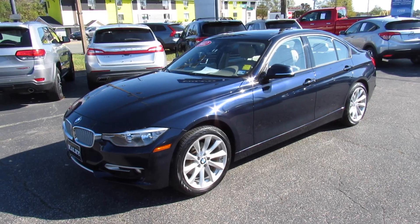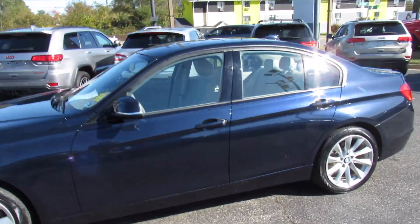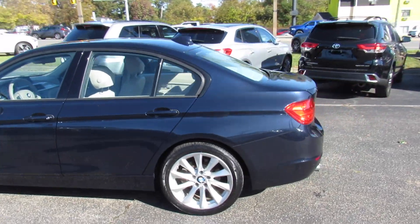Hey guys, it's me Jake from Jakeman21642. Today I've got a video for you of this 2012 BMW 328i Modern Line.